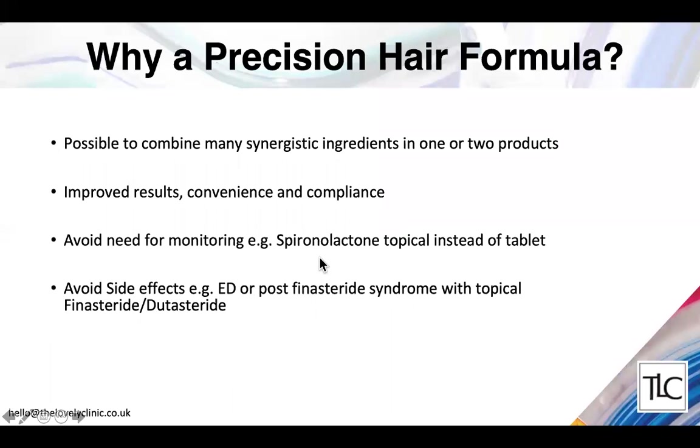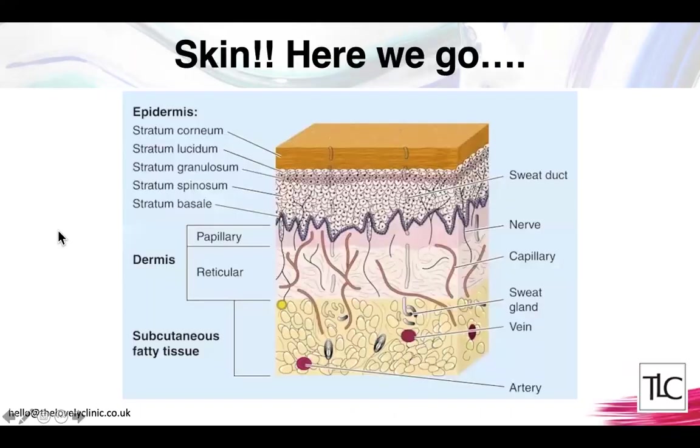Why might we choose a precision hair formula? It's possible to combine many synergistic ingredients in one or two products, getting much better results than a single agent. It's more convenient for patients and improves long-term compliance. Using topical form avoids the need for blood tests — as with spironolactone — and avoids side effects like erectile dysfunction or post-finasteride syndrome that can occur with oral formulations.